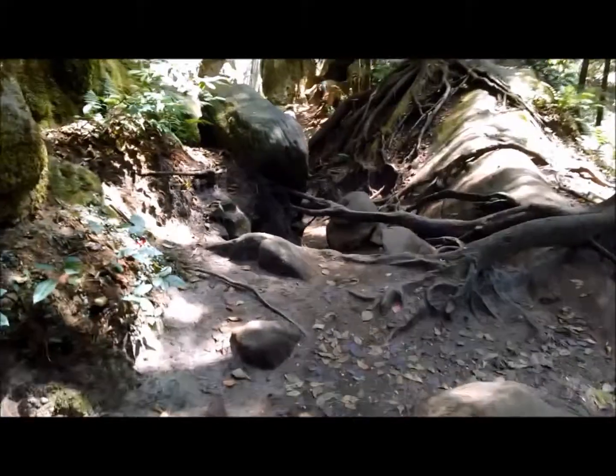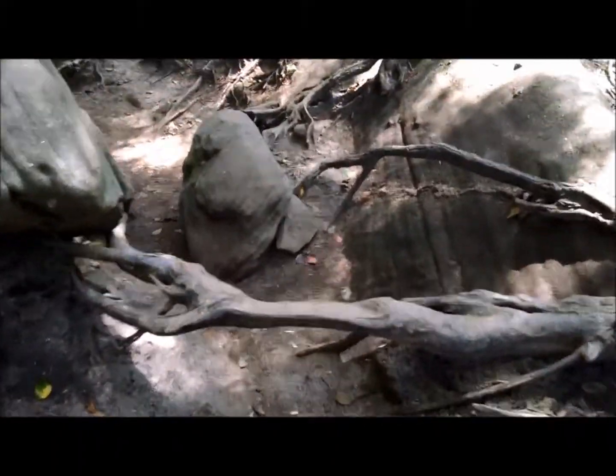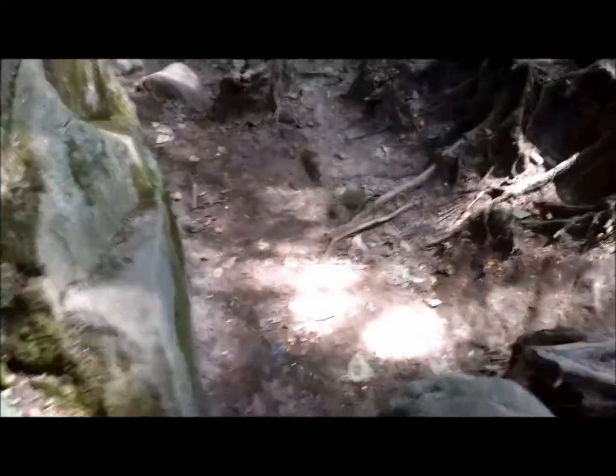Hey guys, today's video is about our trip yesterday to Hawking Hills in Southern Ohio. You have to see this if you ever visit Ohio. It's just something you don't expect to see here. It's such a beautiful place.